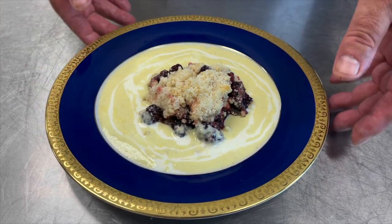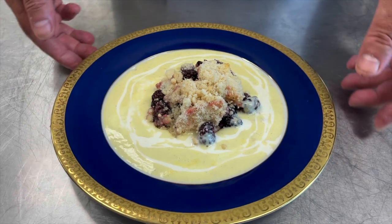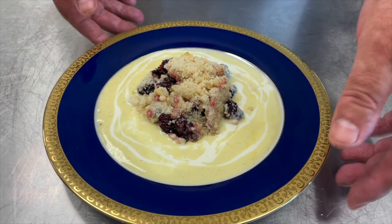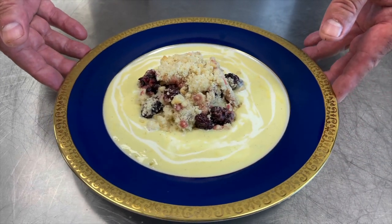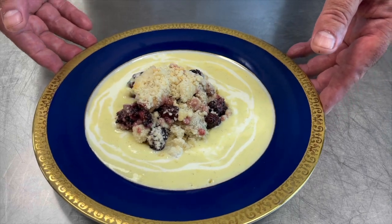Served hot or cold with custard or cream or both, blackberry and apple crumble is a delicious comfort food that satisfies everyone's sweet tooth. A classic favourite that never fails to mark the perfect end to a lovely meal.